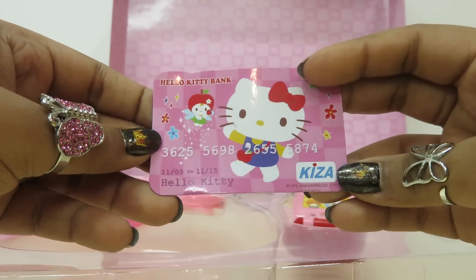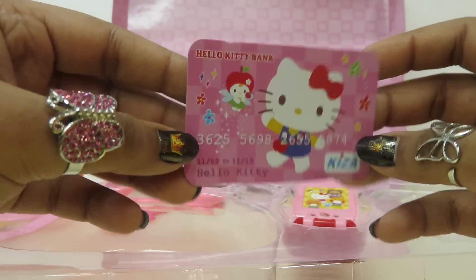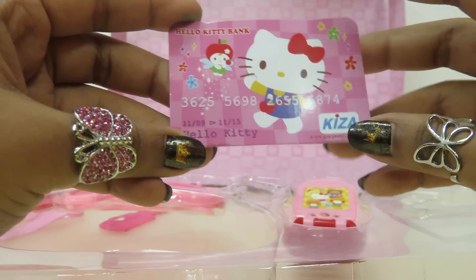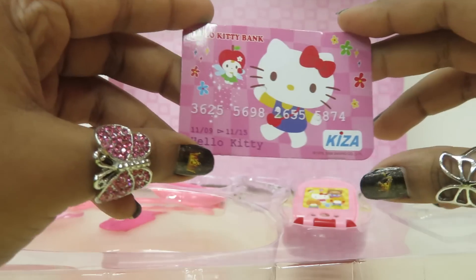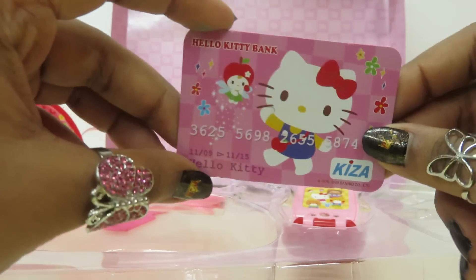We have a Hello Kitty credit card — a very nice pink credit card. I'm very excited to use it!